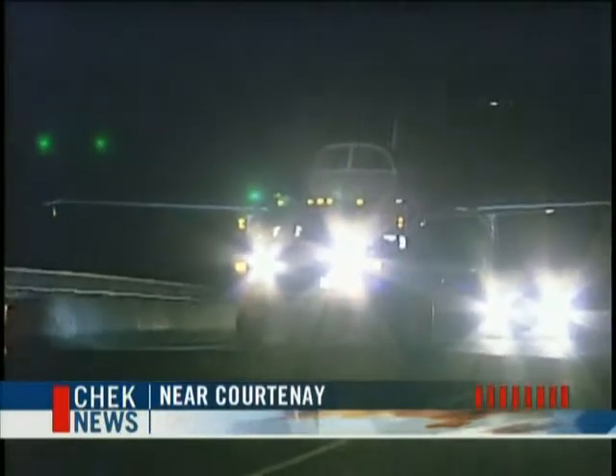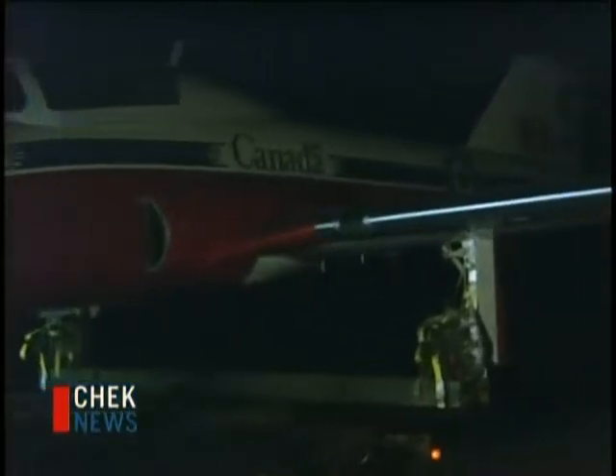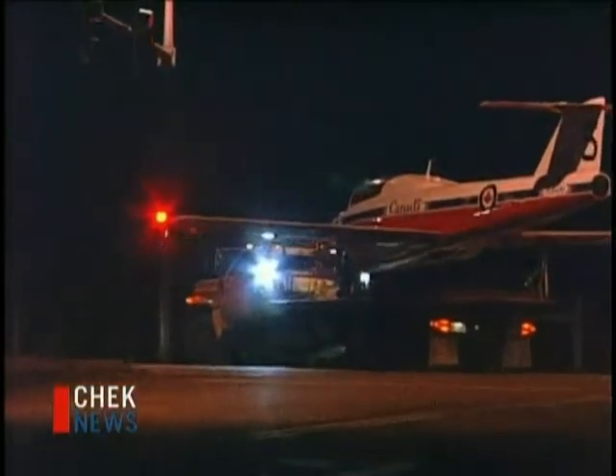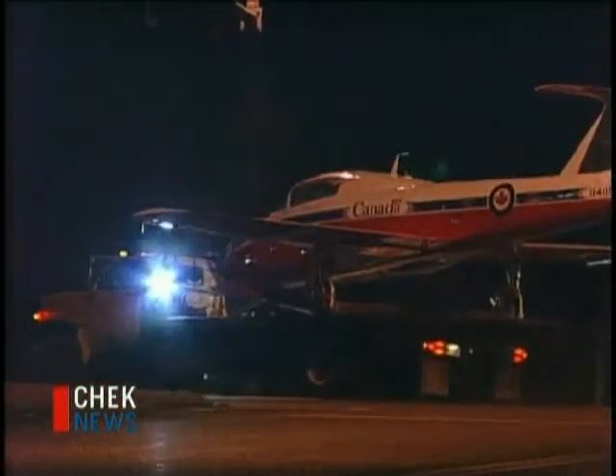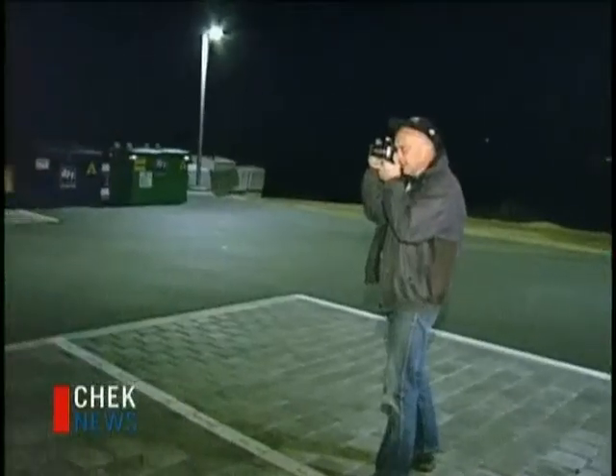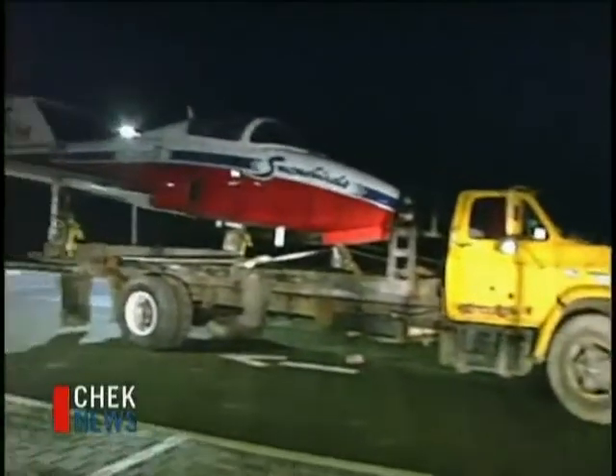It's an unusual sight in the dark of night — a CT-114 Tutor, a jet once used by the Snowbirds and the same type they use today, makes its way on the back of a truck down a country road. With a police escort, it then turns onto the Inland Island Highway, just a few kilometers now to its final high-profile destination: Comox Valley's new visitor center, where it arrives without a scratch.